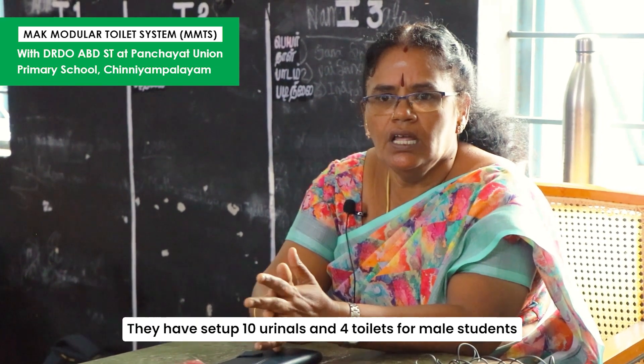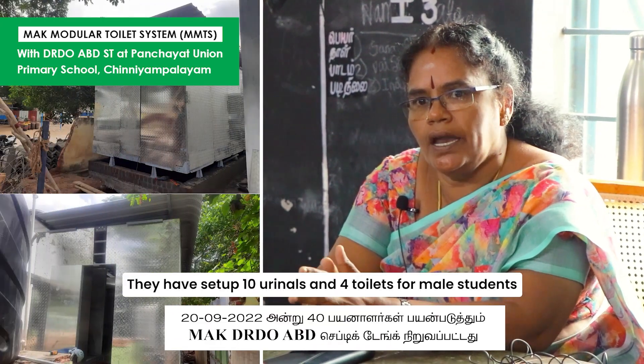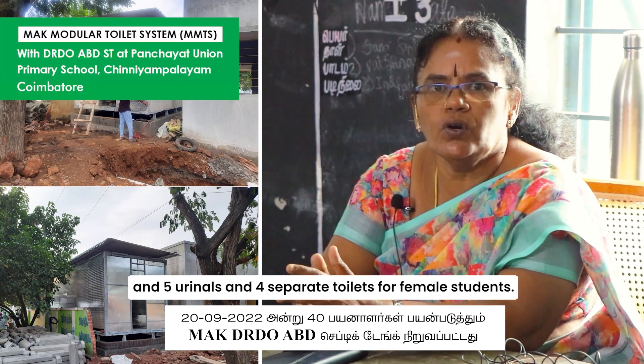In the septic tank, there are 10 urinals and 4 toilets for boys. For girls, there are 5 urinals and 4 toilets.